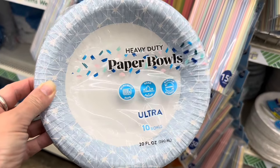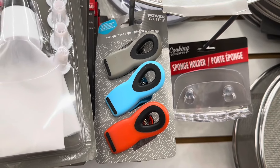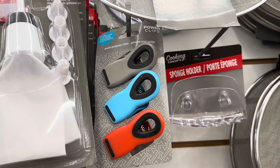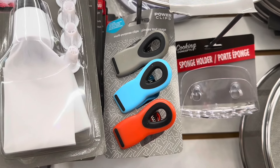It says heavy duty paper bowls — you get 10 of them. Chip clips, or power clips as they call them, look very similar to ones I just saw at HEB and I think they were like seven something there. They have them here and for $1.25 I think this is a better deal.